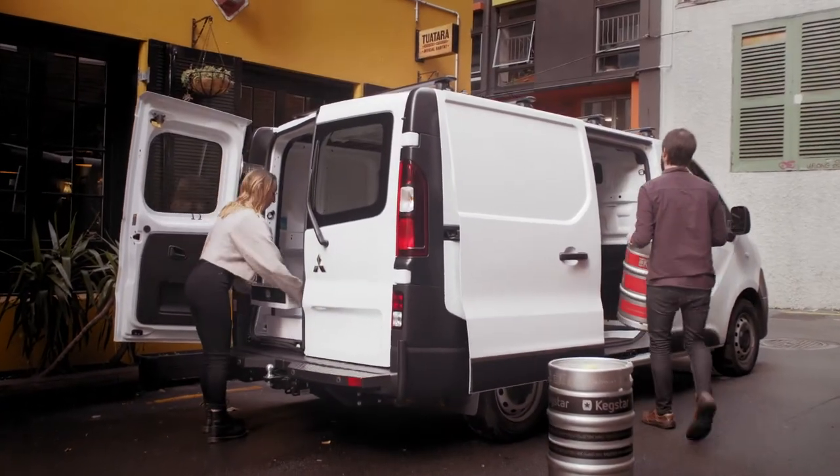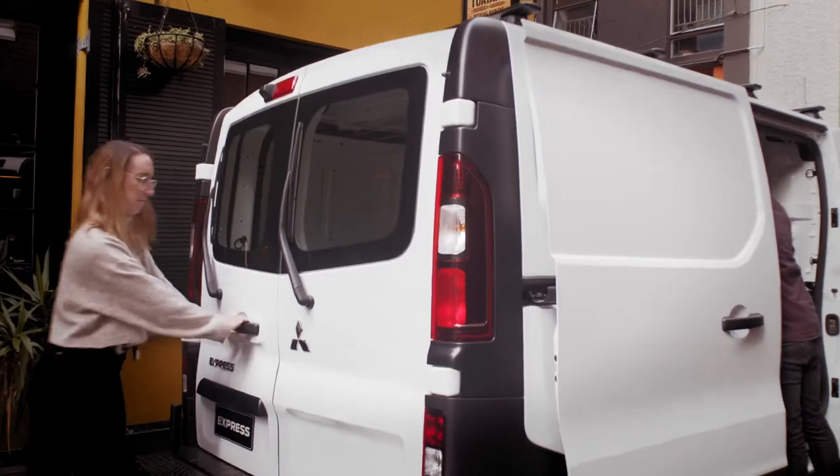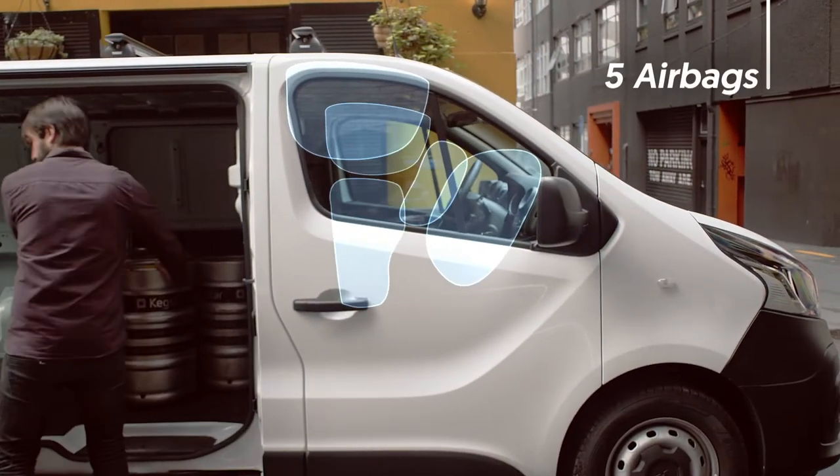All new Mitsubishi Express includes many features to keep you safe while you're on the job. Both the driver and passenger are protected by five airbags.